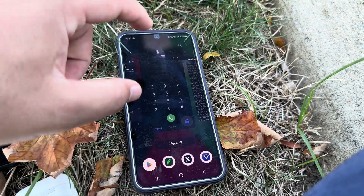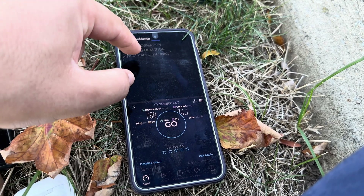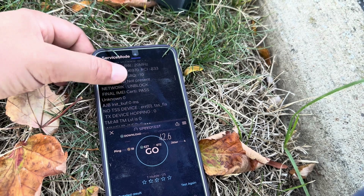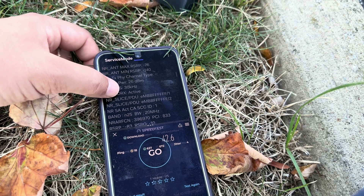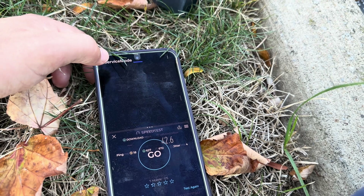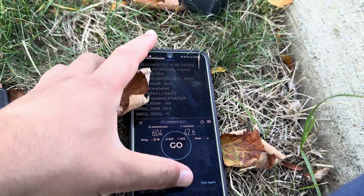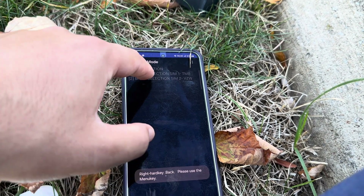I'm gonna pull this up — we'll just do a split screen. 80 megahertz N41, 20 and 25. I'm not doing any N71 on this connection or the second 100 megahertz channel of N41 — I don't know why. T-Mobile's weird. What I'll do is show you guys something: 2263 — let's see if we manually lock in.